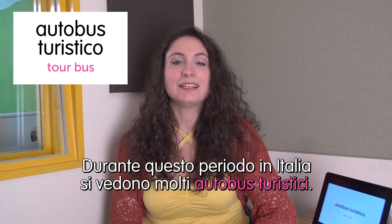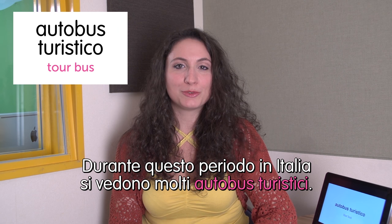Finito — the end. That was the last word for today. I hope you enjoyed it and see you next time. Ciao! Welcome to Italian Weekly Words. This is Ilaria. Today's theme is tourism — turismo. First word: autobus turistico — tour bus. During this season in Italy you can see many tour buses. Durante questo periodo in Italia si vedono molti autobus turistici.